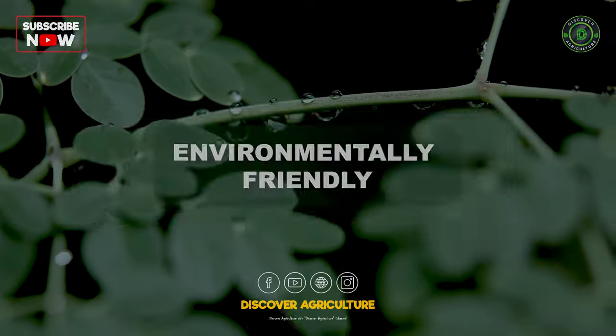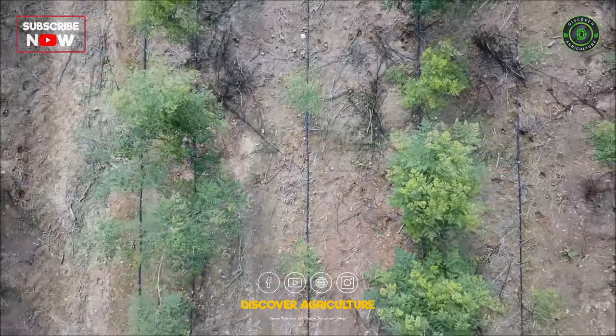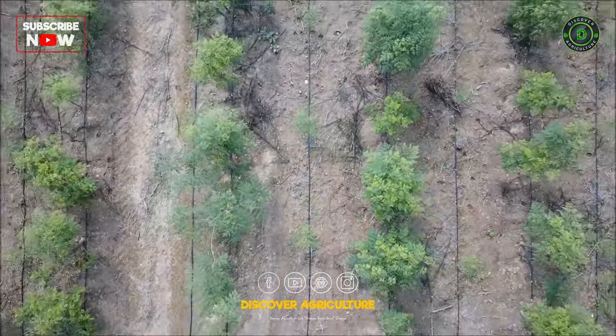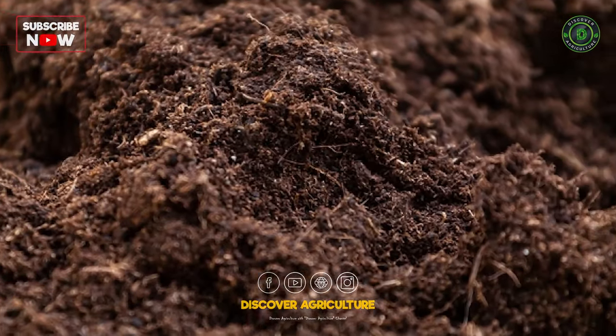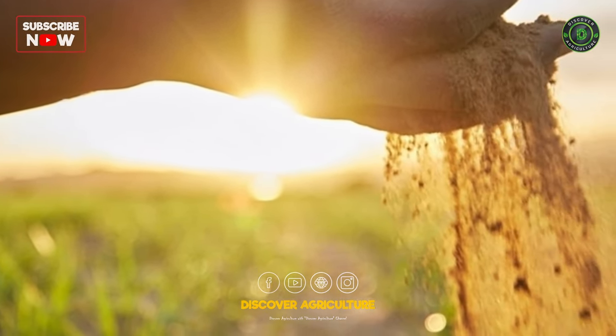Environmentally Friendly: Moringa has a positive impact on soil quality due to its nitrogen-fixing properties, which enrich the soil with nutrients. This helps maintain soil fertility for other crops.